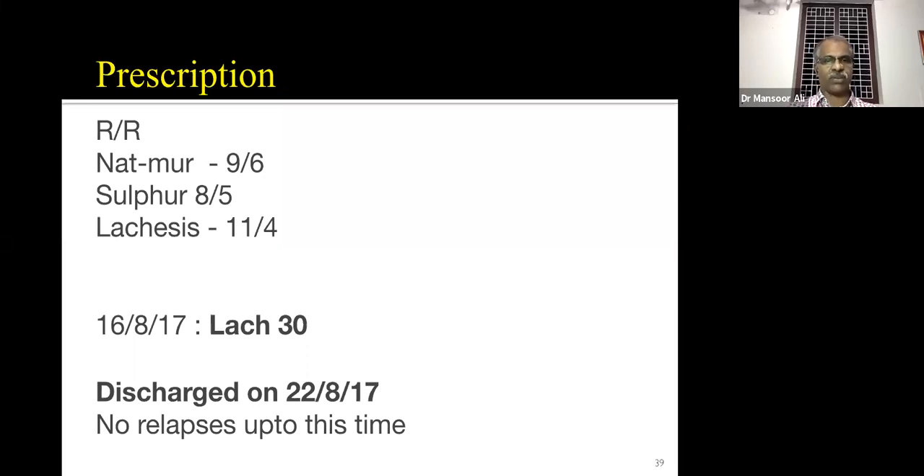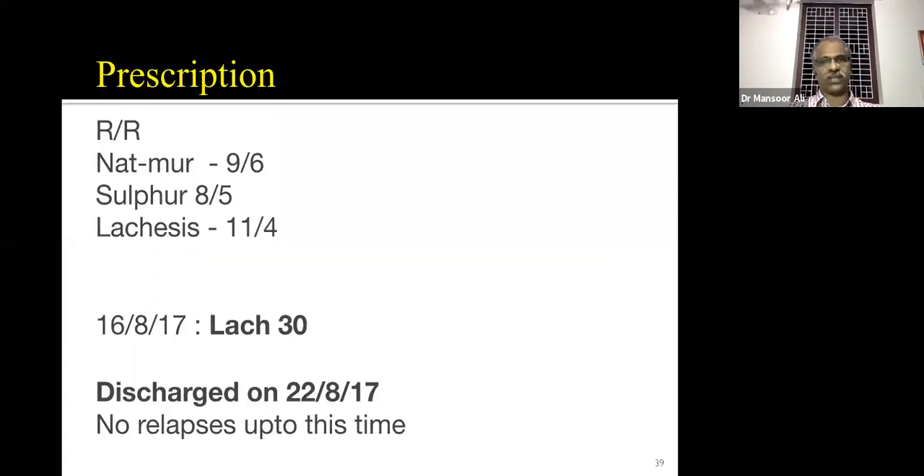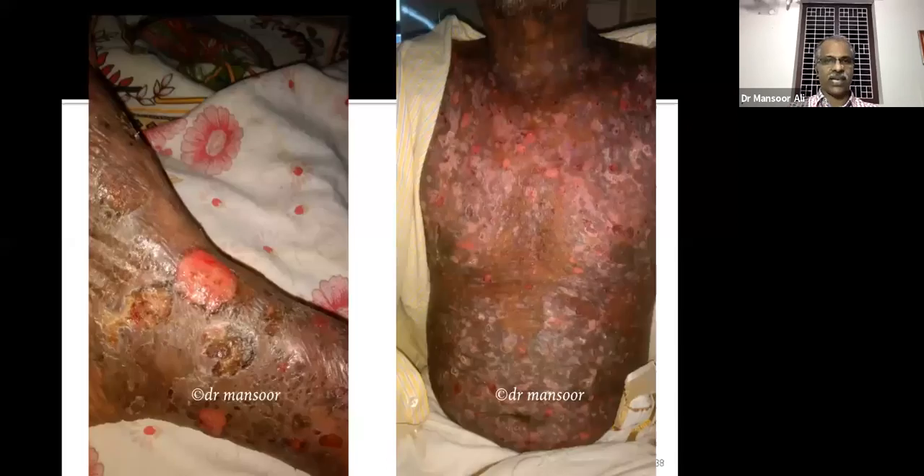By the grace of God or by homeopathy — no relapses up to 2020. The patient has no relapses. That's the beauty of homeopathy. We prescribed the potency of Lachesis. This is the condition at the time of discharge — first photograph at admission, after one week, and after this time also the condition of the patient.